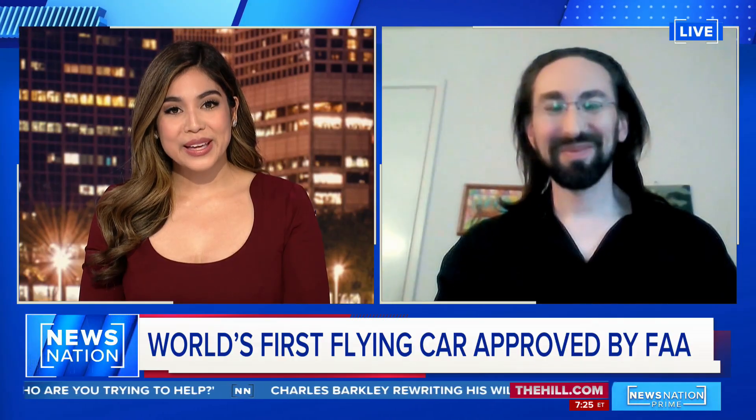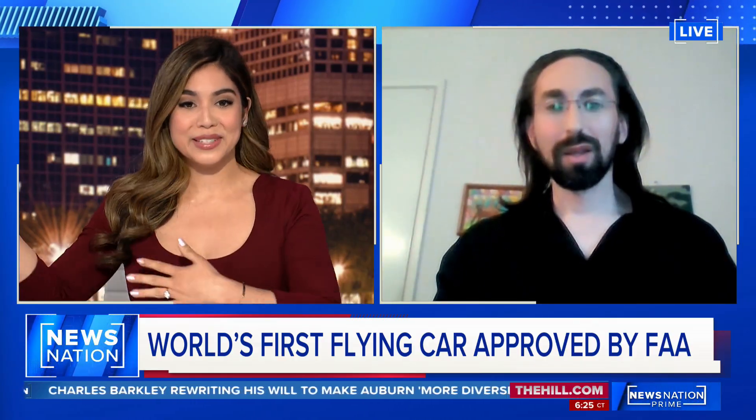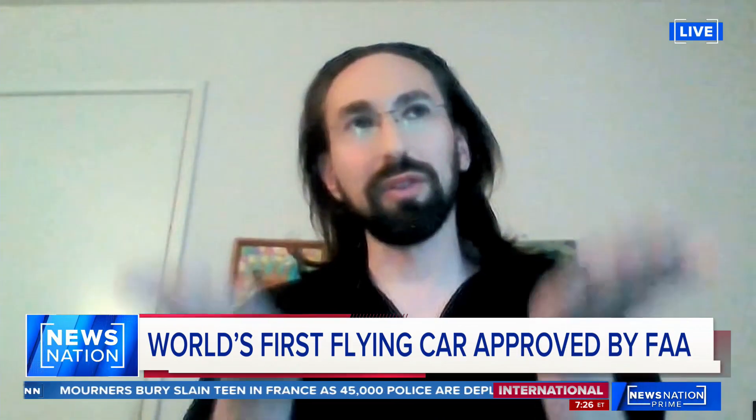Thank you so much. Can you explain how the Model A works — how can it be driven on roads and then leap into the air? Aleph's flying car works as a regular electric vehicle. It's 100% electric. You can drive it on the road as you would any car, and then it vertically takes off.